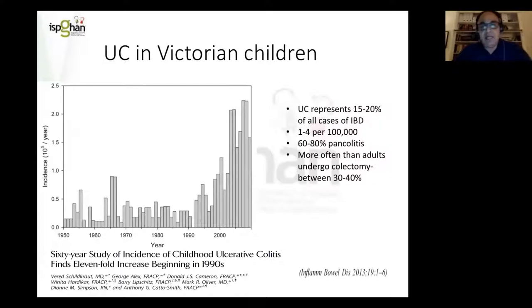Starting with ulcerative colitis: this is a paper from 2013 which shared our local experience. Over the last couple of decades, in the 1990s and 2000s, we had a substantial surge in UC, representing about 2 to 2.5 per 100,000, with world figures of about 1 to 4 per 100,000. As you know, UC usually represents about 20 to 25% of all IBD cases. Paediatric ulcerative colitis is usually more of a pan colitis picture in 60 to 80% of cases, and more often than not they undergo colectomy — 30 to 40% — compared to adults.